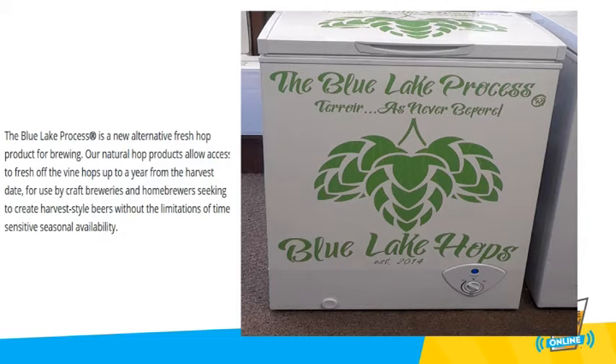The Blue Leg Process hops are frozen. Handling of our product is similar to most frozen products. Defrosting in your refrigerator or in an open, clean environment such as your brewing facility is normal. However, we have had brewers use the product directly in their brew while frozen, with excellent results.